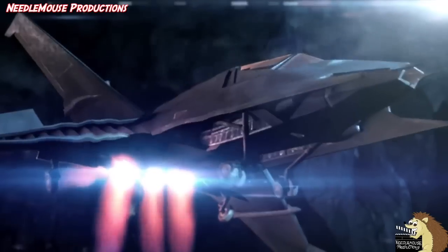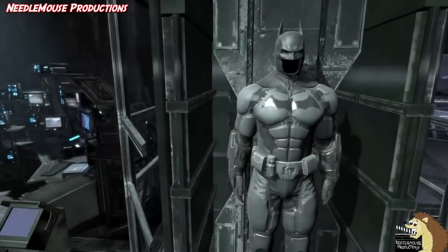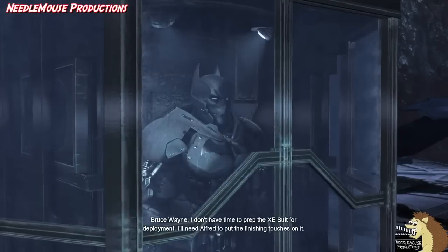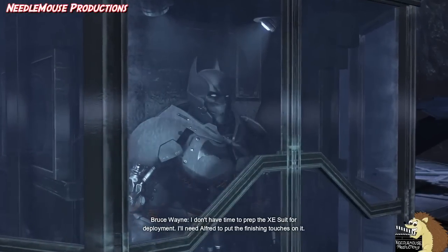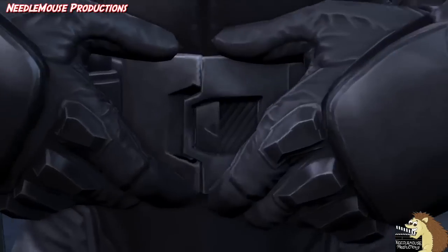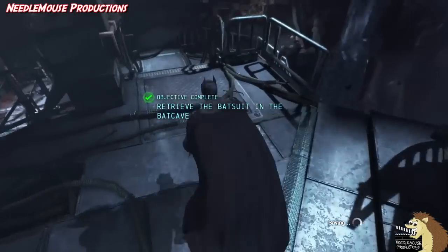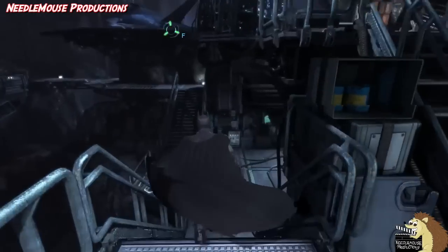If you can get everywhere by jet plane, why would you ever use a car? It does also feature a storage area of every Batsuit that the Dark Knight can wear. But ultimately, this Batcave is very basic — it feels very scrunched together and is very man-cave-y more than Batcave-y.